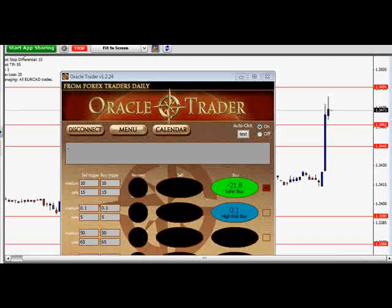I actually got in on six orders. Phenomenal trade. Members are reporting 35 pips, 38 pips, 33 pips, 46, 48 pips.